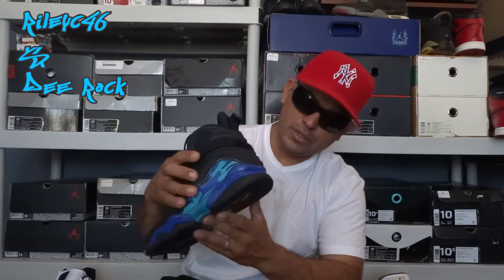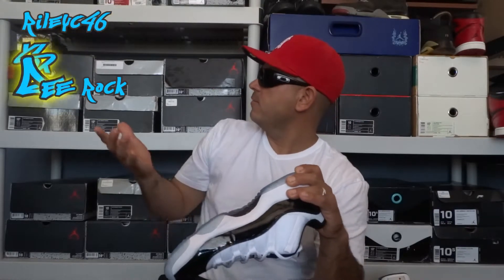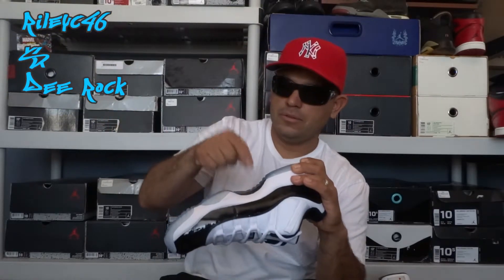Number 13 is another classic shoe that just dropped a couple weeks ago — the Concord Low. I missed out on the snakeskin green low, but this is definitely a nice shoe. You can tell the icy bottom and yes, this is real carbon fiber. I can prove it — this is real carbon fiber.